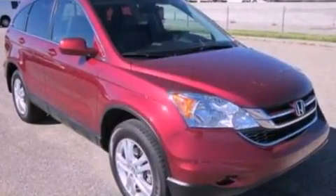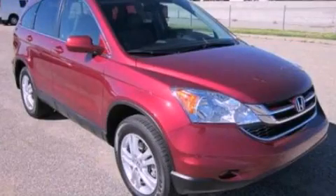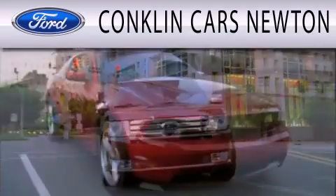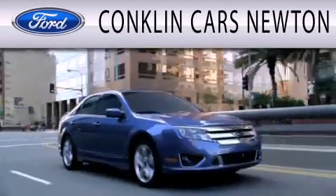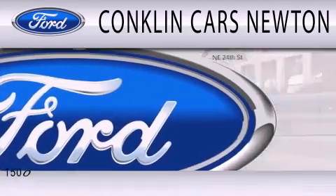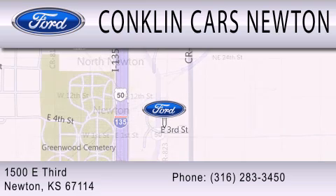This vehicle is sure to sell fast. Call and arrange your test drive today. Conklin Cars Newton is dedicated to doing everything possible to ensure that the experience you have selecting your next vehicle is as pleasant as possible. We're located at 1500 E 3rd in Newton.